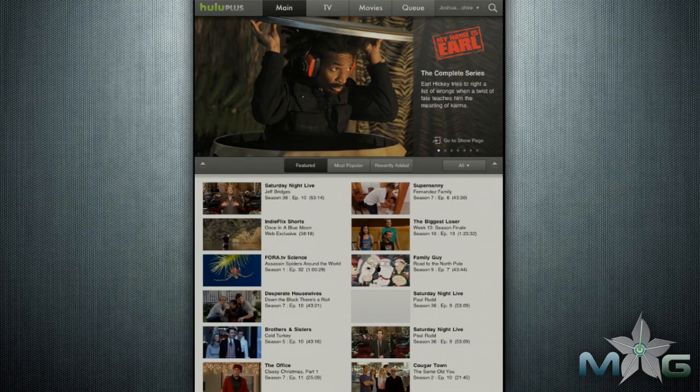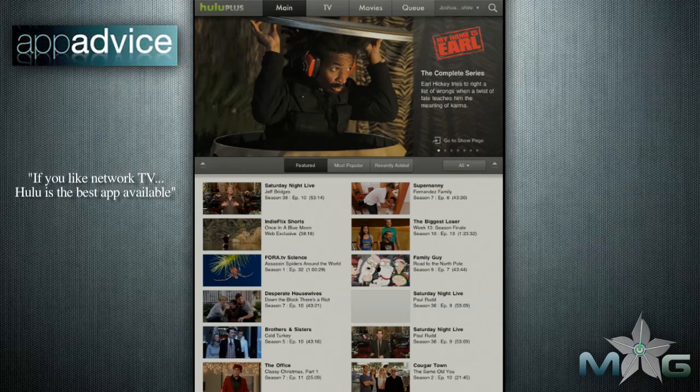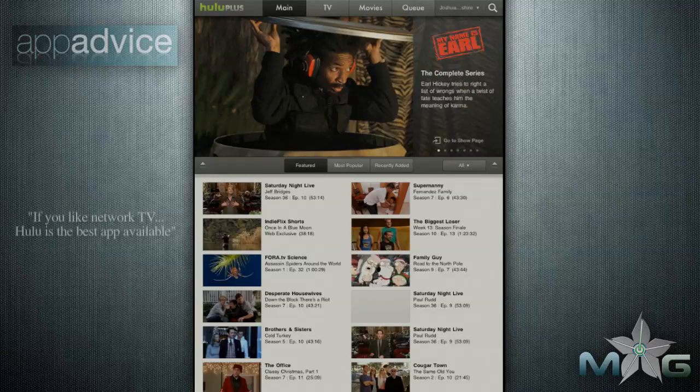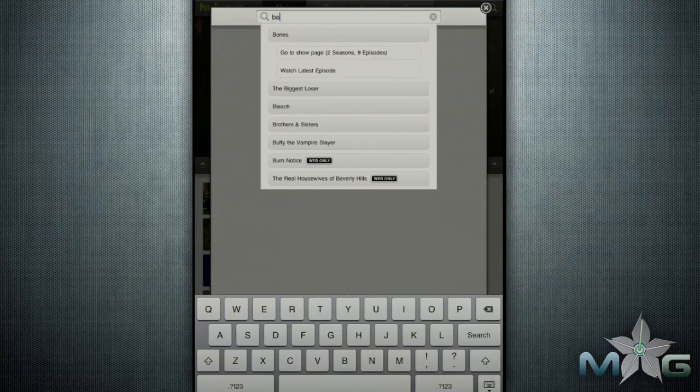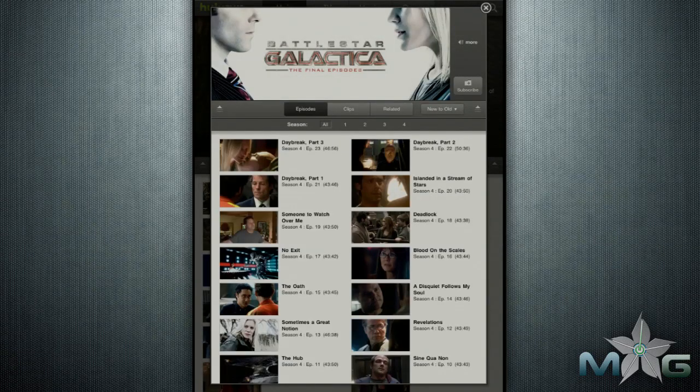Television is where Hulu Plus excels. They have entire series available in their library. Recent series such as American Dad and My Name is Earl, and older series like Buffy the Vampire Slayer and the classic Battlestar Galactica are here. They don't have every series, but their selection is quite large.